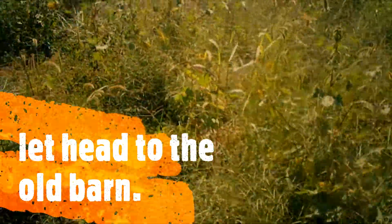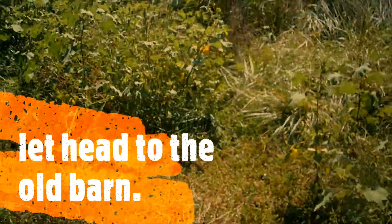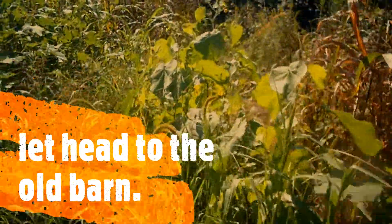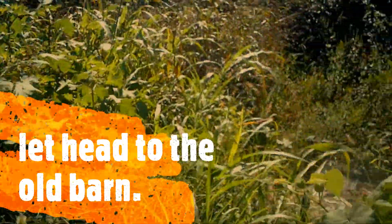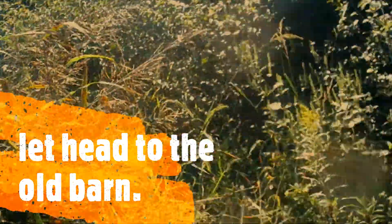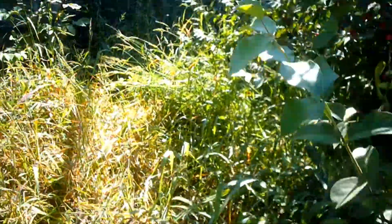Alright guys, so exploring an old barn today. We have some tools with us, we might get some barn wood — that's not for sure. Weeds are growing up pretty bad. We do have full permission to be here, talked with the owners. Got to figure out how to get inside. Apologize if you can't hear me very well, using a GoPro.